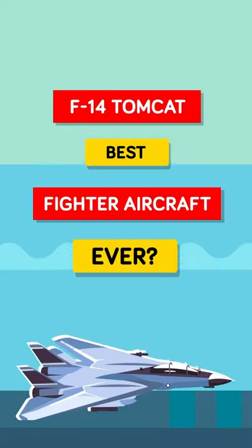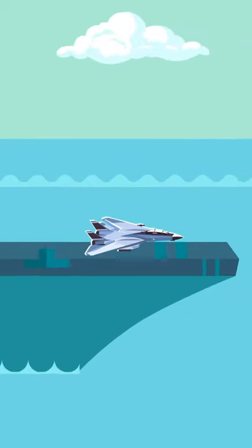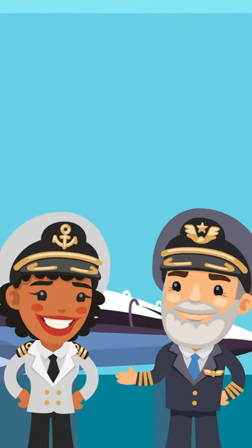Here is why the F-14 might have been the best fighter jet ever. The F-14 is a carrier-based fighter jet, developed in the early 1960s with the needs of both the Air Force and Navy in mind.